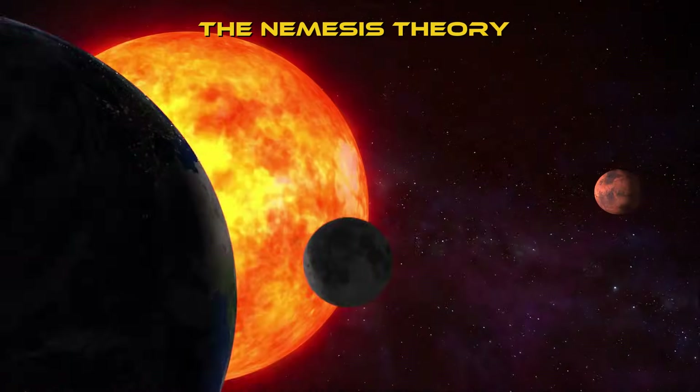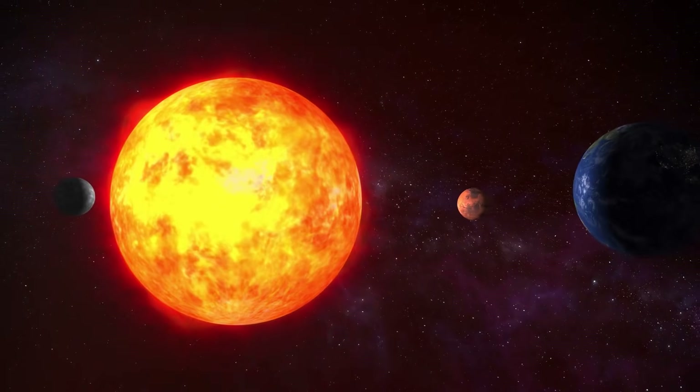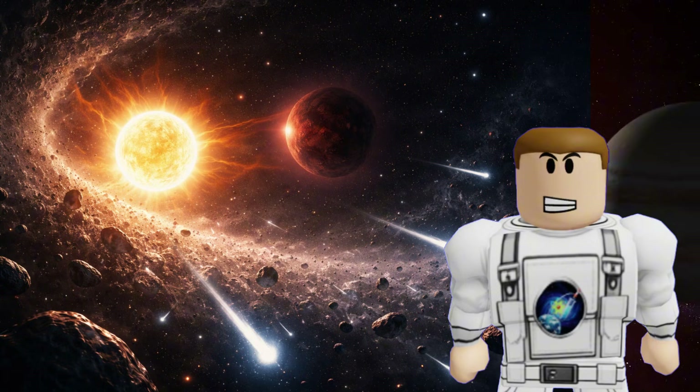The Nemesis Theory. There was once a wild theory that the Sun had a secret twin, a small, dark star named Nemesis. Every 26 million years, Nemesis would pass through the Oort Cloud and trigger a comet storm.